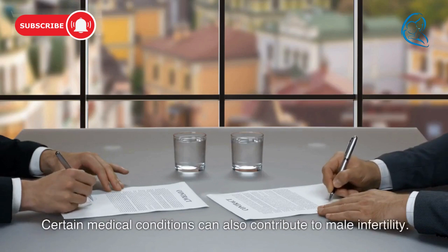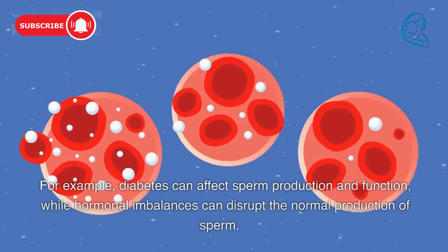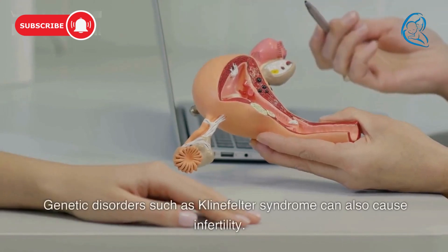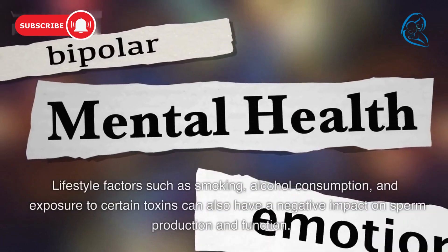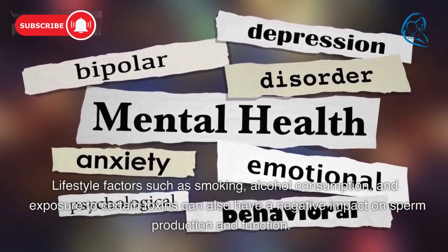Certain medical conditions can also contribute to male infertility. For example, diabetes can affect sperm production and function, while hormonal imbalances can disrupt the normal production of sperm. Genetic disorders such as Klinefelter syndrome can also cause infertility. Lifestyle factors such as smoking, alcohol consumption, and exposure to certain toxins can also have a negative impact on sperm production and function.